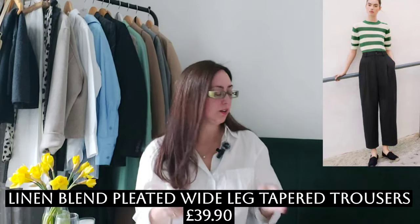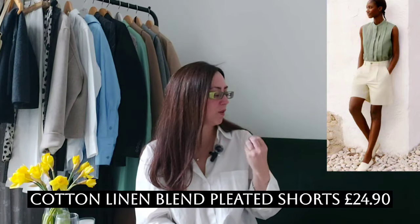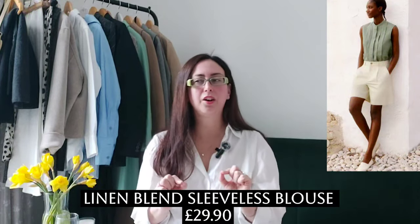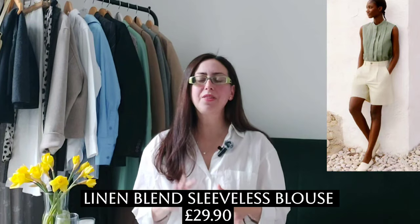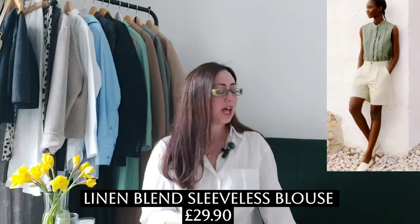The next look is beautiful — so summery, so easy breezy, very French, effortless. The shorts are the same as before but in a different color: a beautiful soft off-white, so elegant. They're paired with a nice linen blend sleeveless top in the same olive green color. I don't love this style for myself because the pleated details in the front can be unflattering if you have a bigger bust, but on the model I love the outfit.